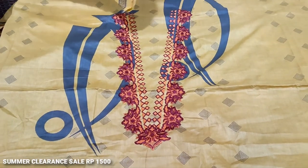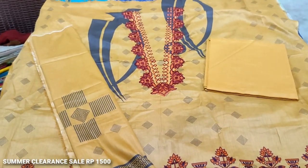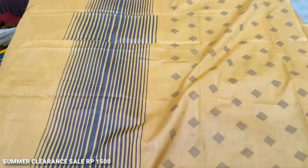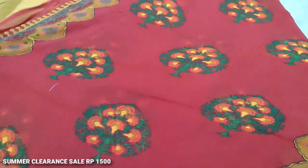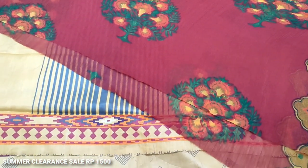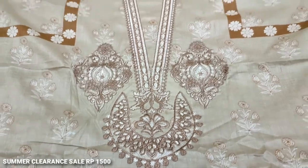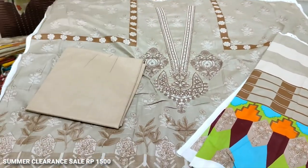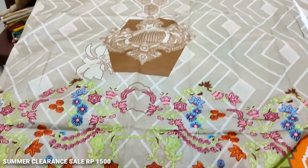This is a billeted neck. This is the sleeve. Plain trouser. This is a bag. This is a good combination. The print is good.